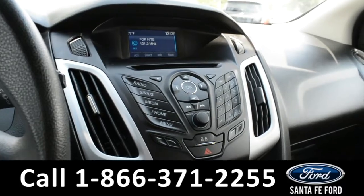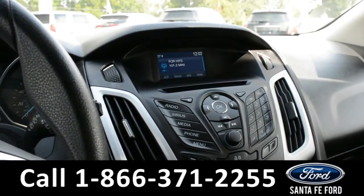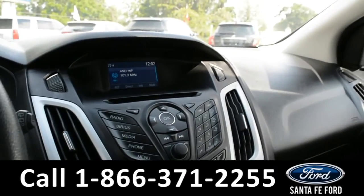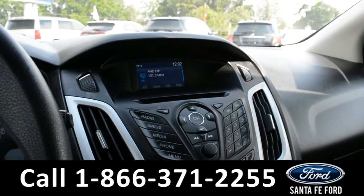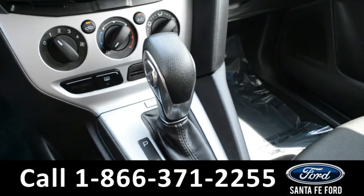Over on the media center there's AM FM radio, a CD player, Sirius satellite radio, Sync by Microsoft, as well as auxiliary and USB ports. And this vehicle is an automatic.